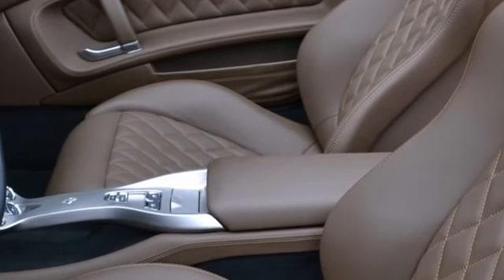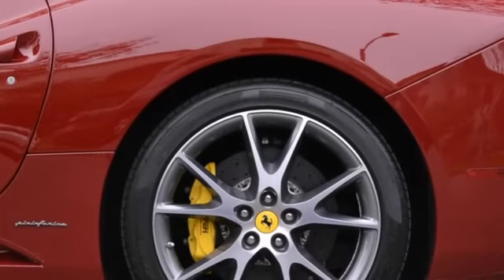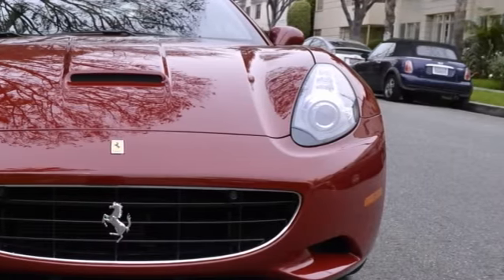It also has electrically operated seats, scooter rear shields, diamond stitching and magnet ride suspension. It's completed with homelink and finally front and rear parking sensors.